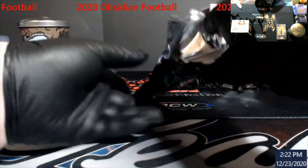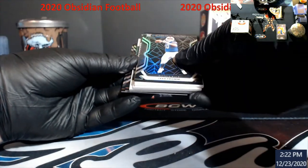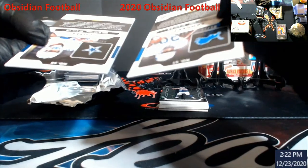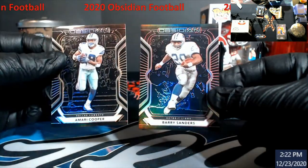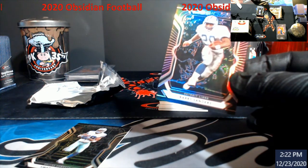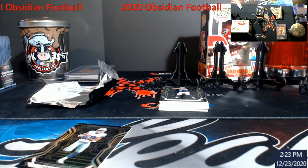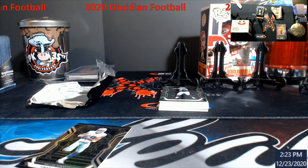You have to be very careful with these. We got a Cooper and Barry's Obsidians — Barry's is actually out of 10 and Amari's is out of 75, so pretty nice start there. This stuff is thicker. Pretty cool — Barry Sanders out of 10.